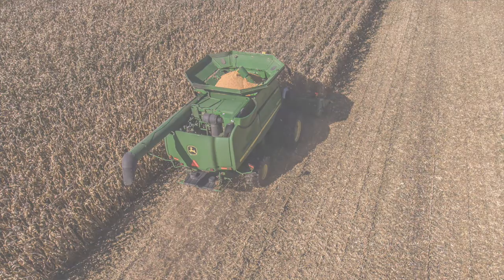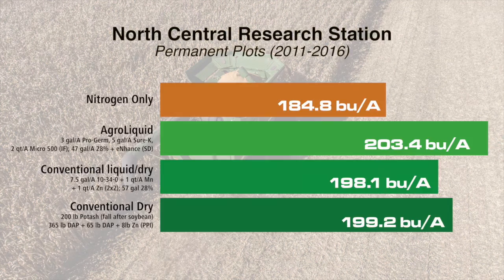Looking at the yield results on corn, all fertilizer treatments yielded higher than the nitrogen-only check. The agri-liquid produced the highest yield for a six-year average of 203 bushels per acre, where the two conventional treatments yielded right around 199 bushels per acre each.